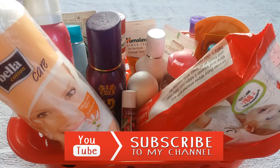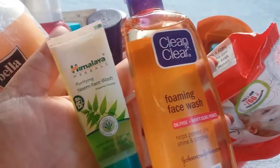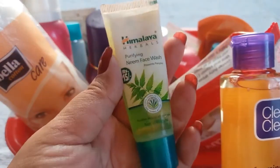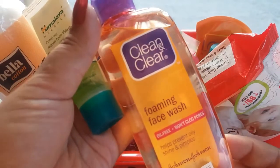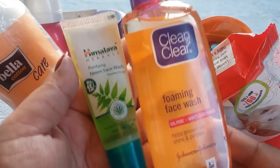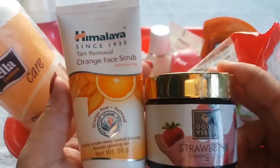Without further ado, let's get started. These are the affordable products which are must-haves for summer for oily and combination skin. First, let's start with face washes — I have two options. First is Himalaya Purifying Neem Face Wash priced at Rs 15 for 15 ml, and second is Clean & Clear Foaming Face Wash priced at Rs 120 for 100 ml. Both work best to cleanse your skin, remove dirt, and prevent pimples.